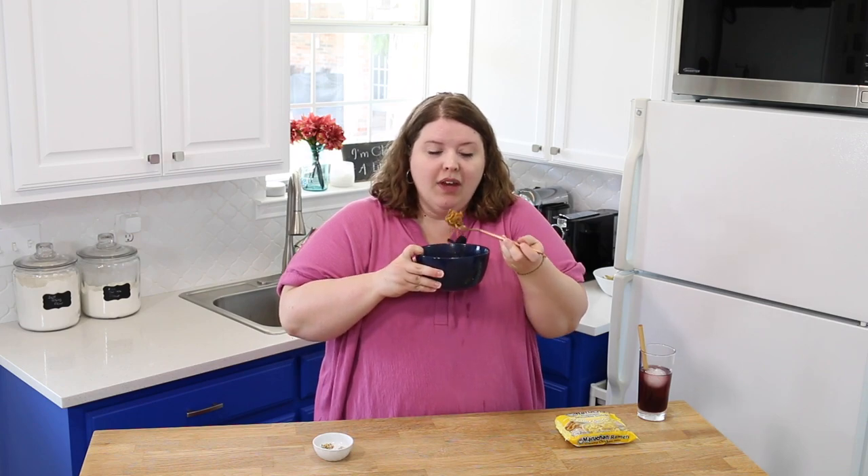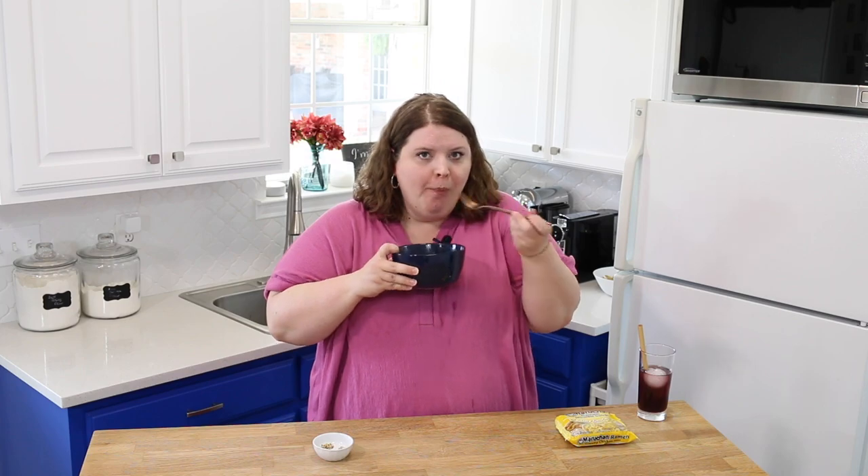I feel like we should get your sister out here to try it — she could appreciate this. Oh my gosh. Can I give it an eleven? Oh my God, you guys. Make that one for sure.